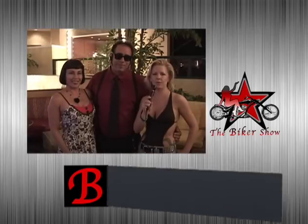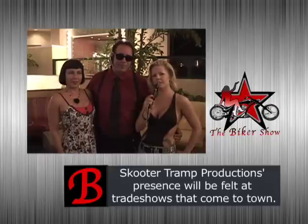Hi, I'm Amy with Scooter Tramp Productions. This is the 16th Annual Tattoo Expo and Biker Show.